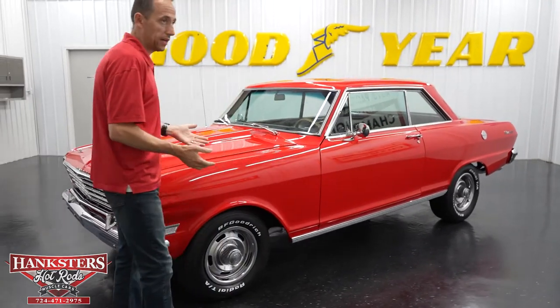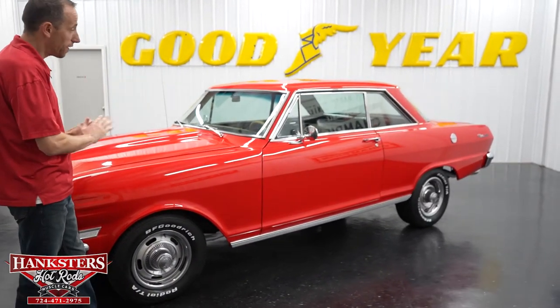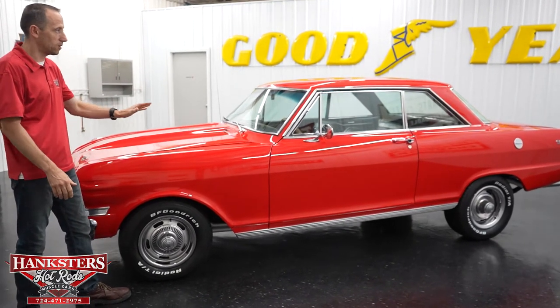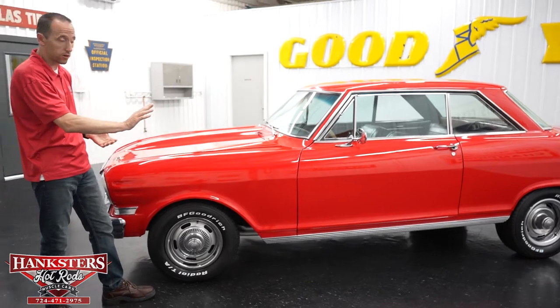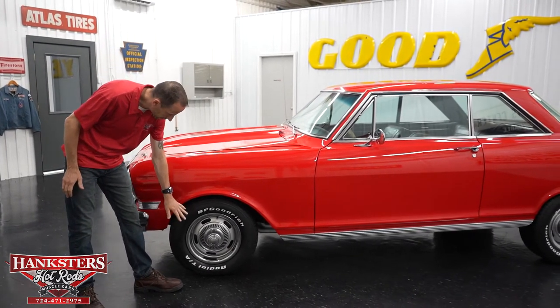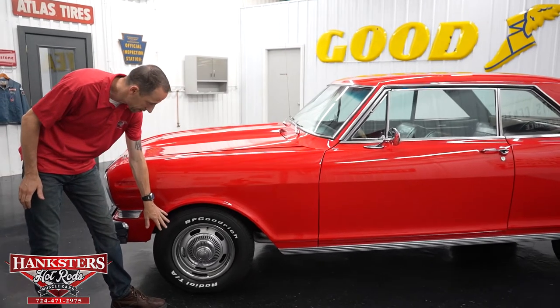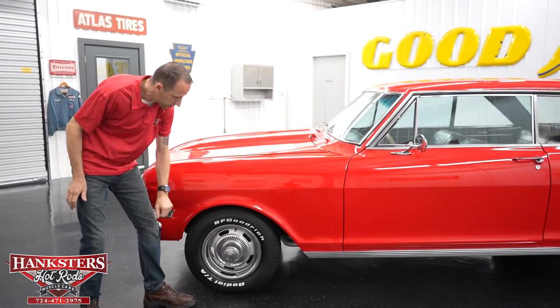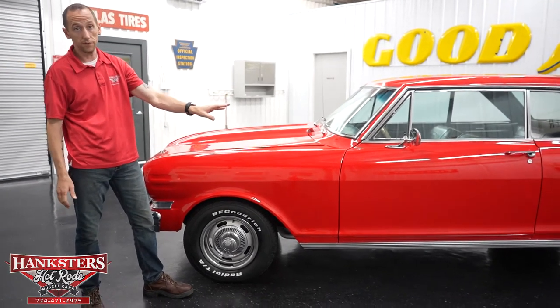First thing you notice is the paint — it is red, a very nice red. The paint on this car is very shiny with a really nice gloss on it. Down at the wheels, we have the VFG Radio TA raised white letter tires with the steel rally wheels with the center caps and trim rings — 14s in the front, 15s in the back.